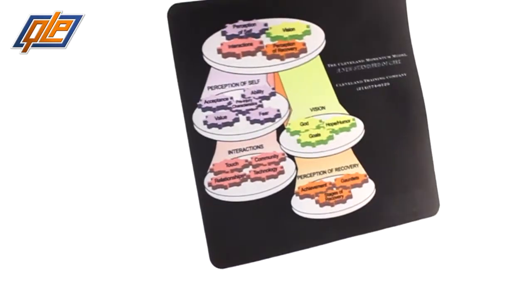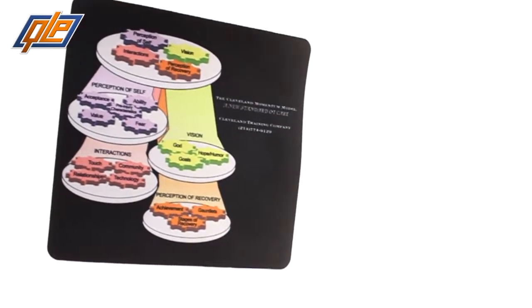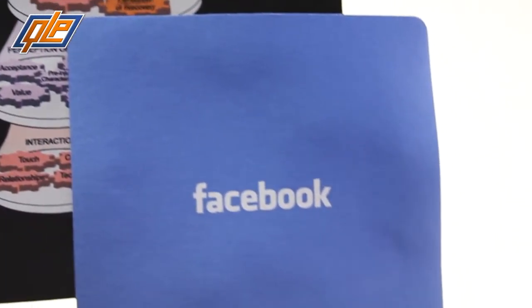What do you think of when you hear mouse pads? Walk into any office and you'll see a computer at every desk, and with every computer there's going to be a mouse. Your employees see their mouse pads every day, so why not brighten up their lives by giving them a custom mouse pad with something unique to your brand.